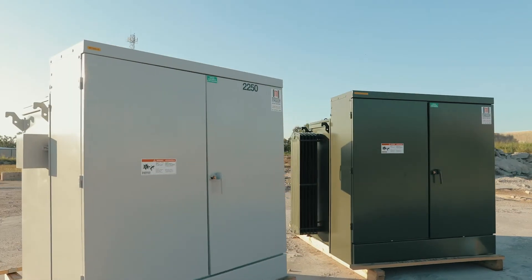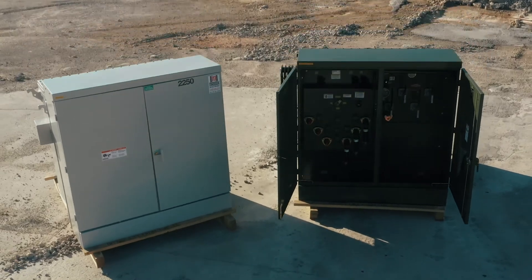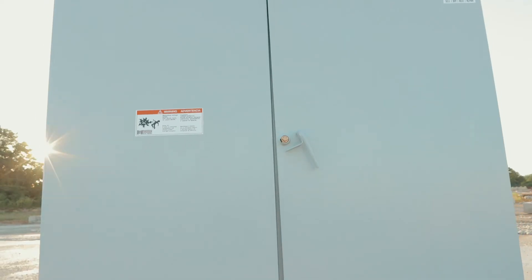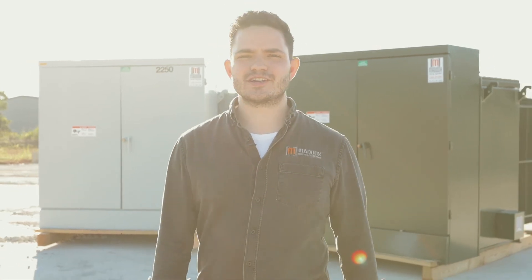Maddox is committed to delivering the highest quality transformers available on the market with half the industry standard lead time to help you meet your critical milestones. Maddox Solar Duty Pad Mount Transformers truly are designed with solar in mind.